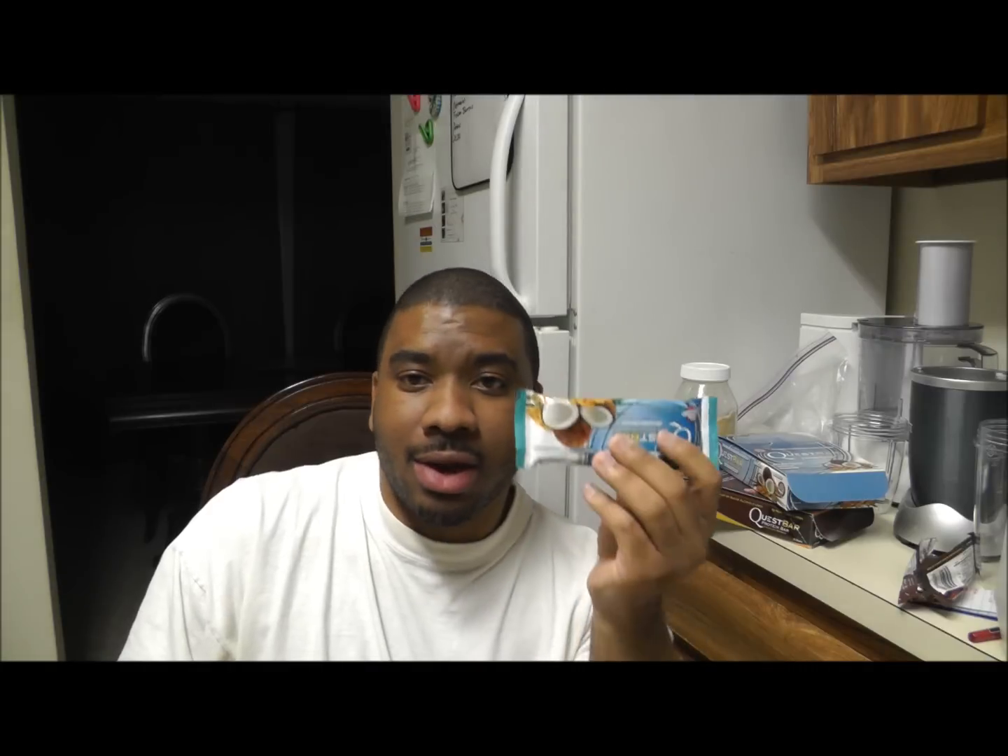The coconut cashew has six grams of fat, 20 grams of protein, 24 grams of carbohydrates, 17 grams of fiber, 270 milligrams of sodium, and two grams of sugar. You're getting your fat from nuts and coconut. So: 20 grams of protein, 19 grams of fiber for the chocolate, 17 grams of fiber for the cashew coconut. Come on, this is great.